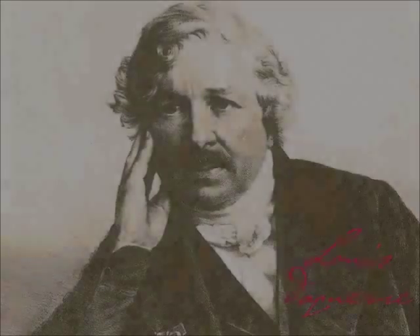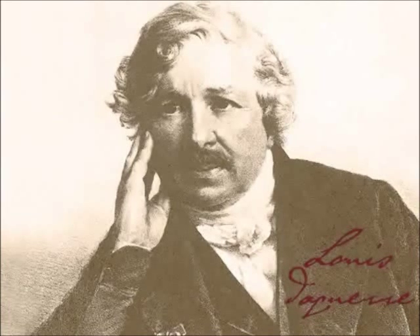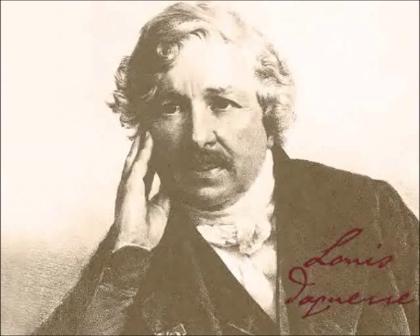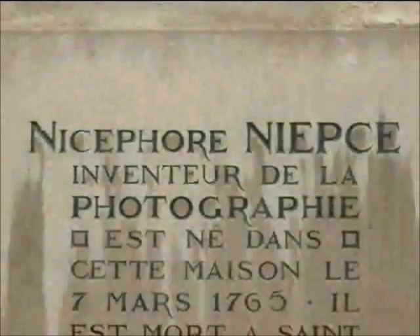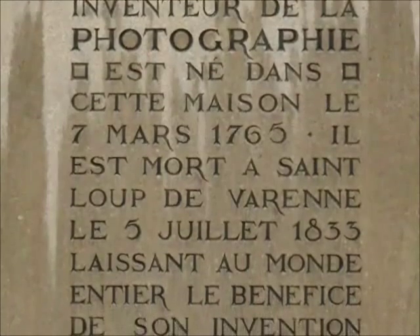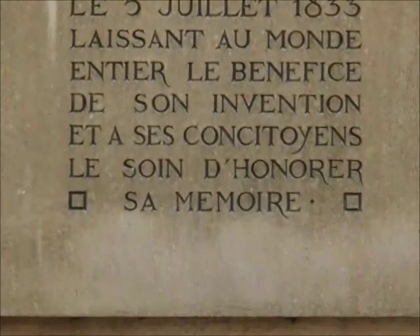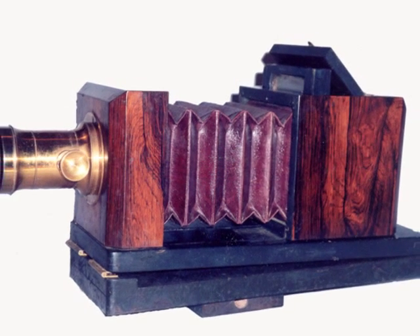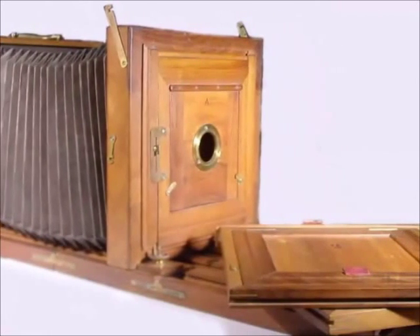In 1828, he used a silver plate and iodine vapor, obtaining better results. In 1829, Niépce signed an agreement with a painter and theatrical scenographer, Louis Daguerre, who was also interested in images printed by light. After four years working together, in 1833 Niépce died, and Daguerre followed up with experimentation, this time using iodine vapors as sensitizers on a thin copper sheet coated with polished silver.